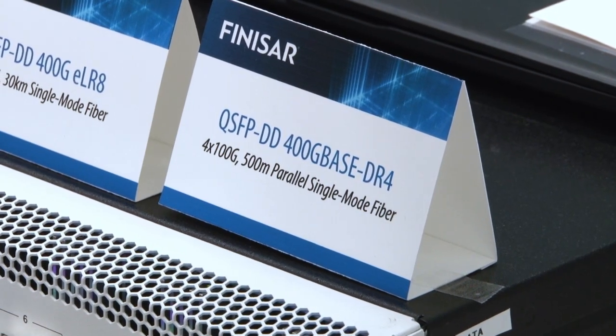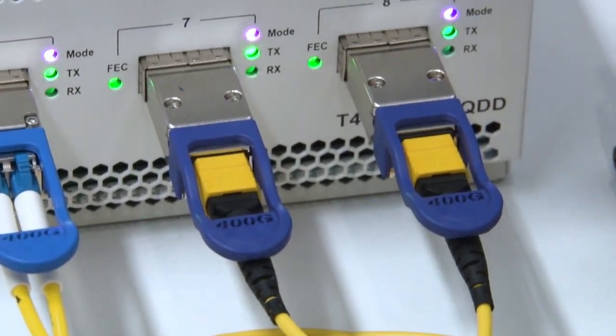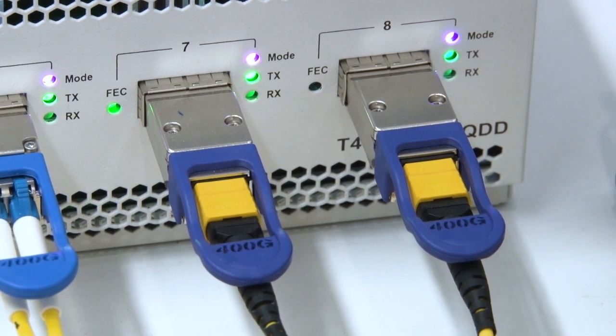The QSFPDD 400G DR4 is an IEEE standard intended to support up to 500m on parallel single-mode fibre. This is an important product for the data centre market and can support both point-to-point and breakout applications to single-lambda 100G products such as QSFP28 DR.